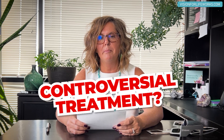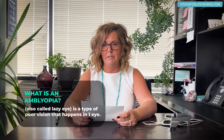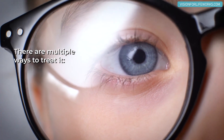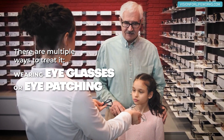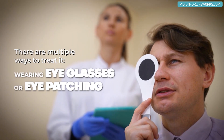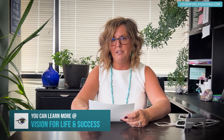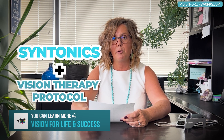Amblyopia is a condition where one eye is not developing the ability to see clearly. There are multiple ways to treat it — sometimes people just recommend glasses or patching, and a lot of times patching goes on for years and years trying to improve eyesight. In our clinic, we do things differently. We believe that syntonics combined with our vision therapy protocol is super powerful, and we help patients see better all the time.